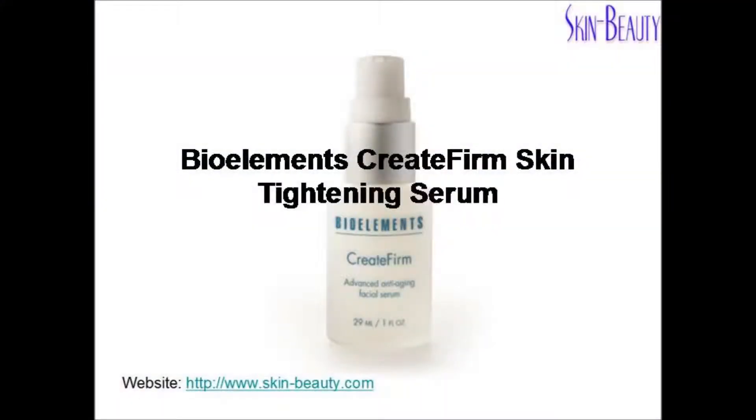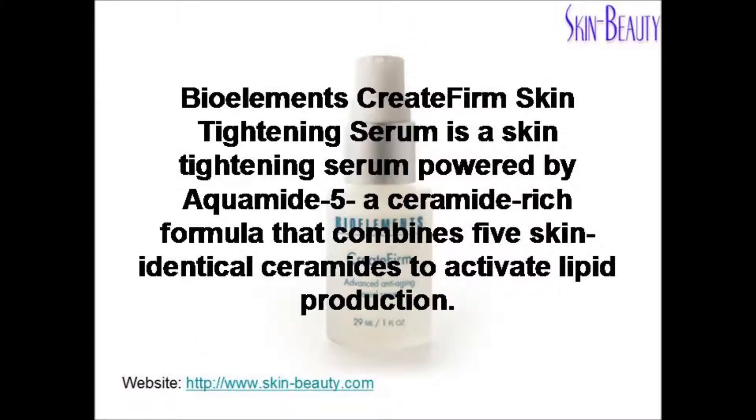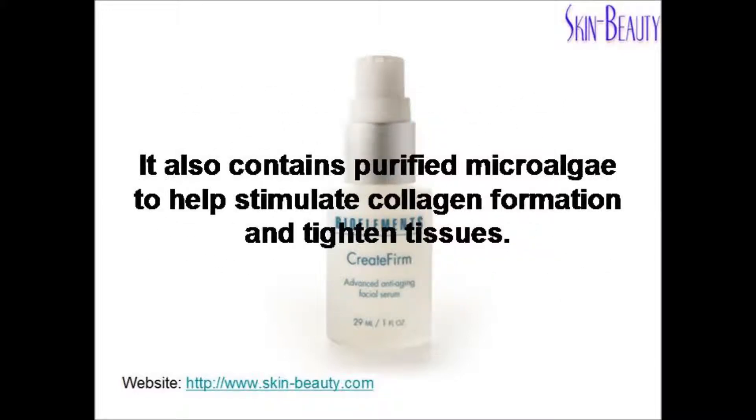BioElement's Create Firm Skin Tightening Serum is powered by Aquamide 5, a ceramide-rich formula that combines 5 skin-identical ceramides to activate lipid production. It also contains purified microalgae to help stimulate collagen formation and tighten tissues.